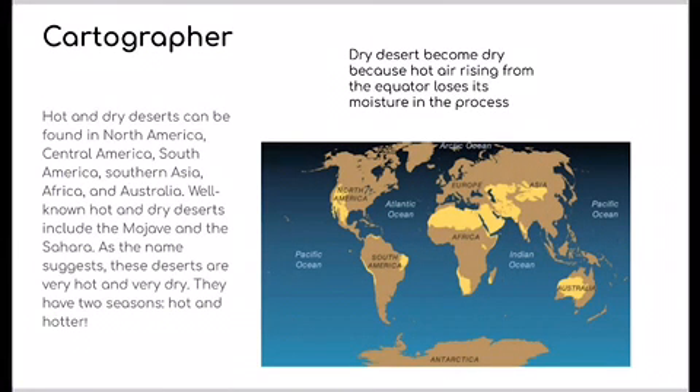First, hot and dry deserts can be found in North America, Central America, South America, Southern Asia, Africa, and Australia. Well-known hot and dry deserts include the Mojave and the Sahara. As the name suggests, these deserts are very hot and very dry. They have two seasons: hot and hotter.